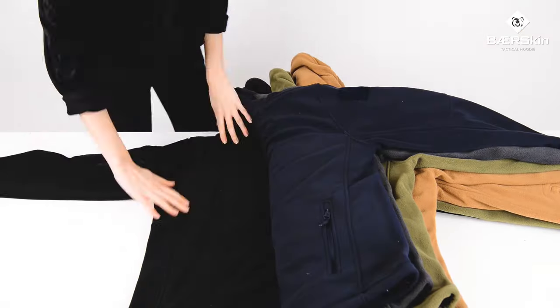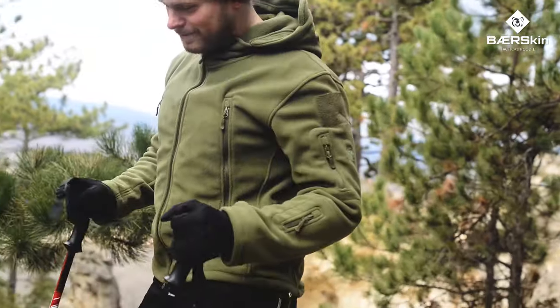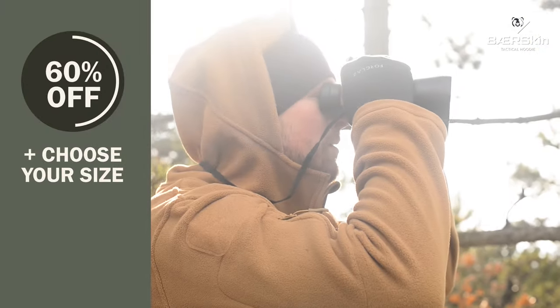Available in four colors, this is the last hoodie you ever need to buy. Click the link below to choose your size and get 60% off with free shipping to your door.